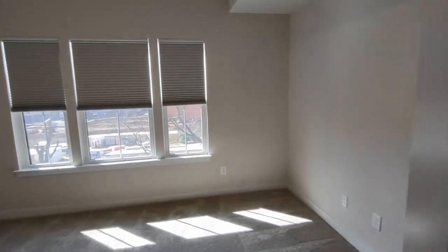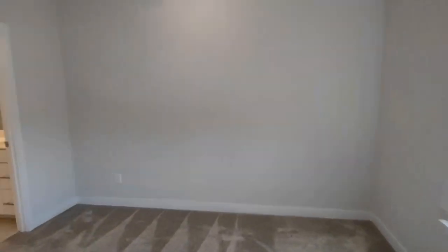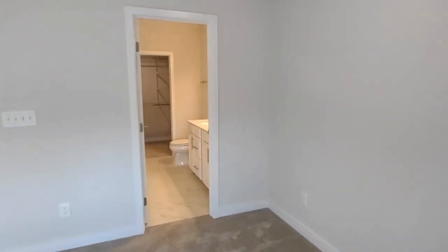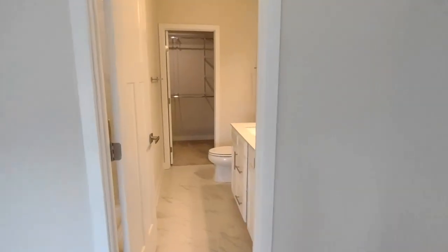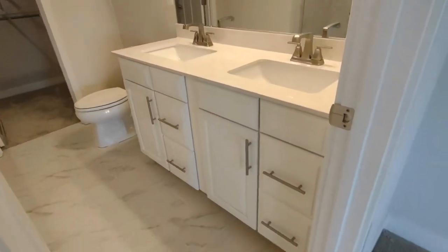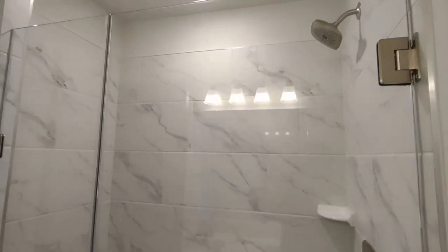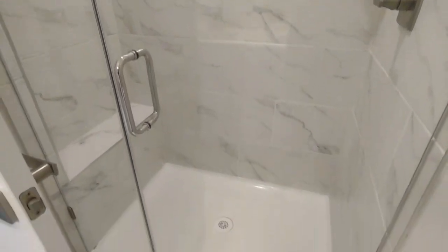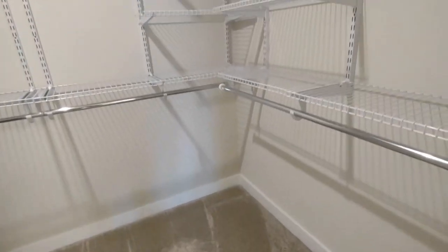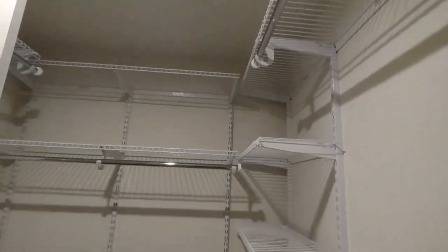Directly behind me now is the master bedroom. The master bedroom is complete with three large front-facing windows and en suite master bathroom access. The master bathroom features a two-sink vanity, granite tile floors, stand-up shower, and access to the master closet. The master closet is an extremely large walk-in closet that wraps around.